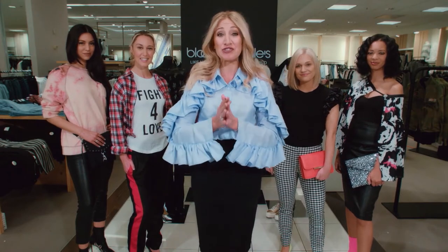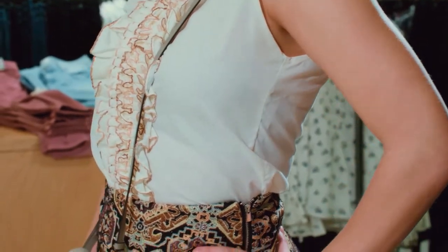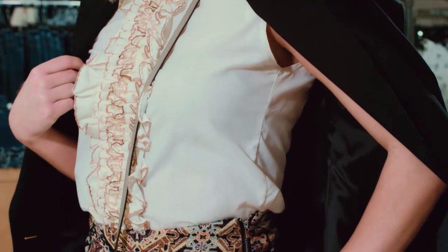Vintage men's tuxedo shirts are just so amazing, you almost have to give them a new life. It's easy when you've simply taken in the sides to create a fitted blouse for today's women. Then, to make it ready to wear, pair that tuxedo shirt with the trendy boyfriend blazer and tapestry shorts, and it takes this style from day to night.